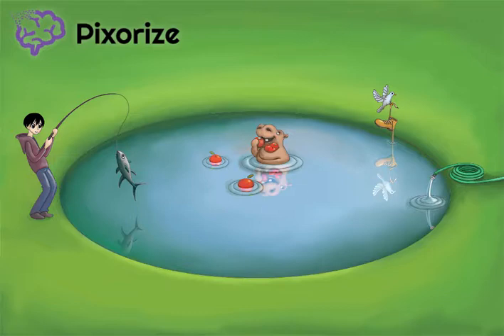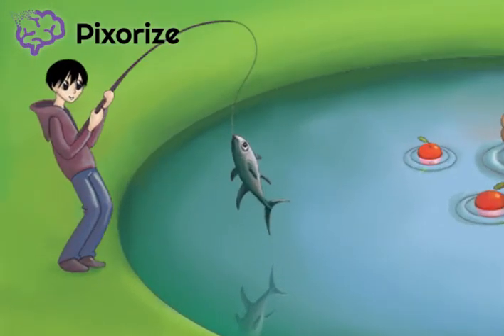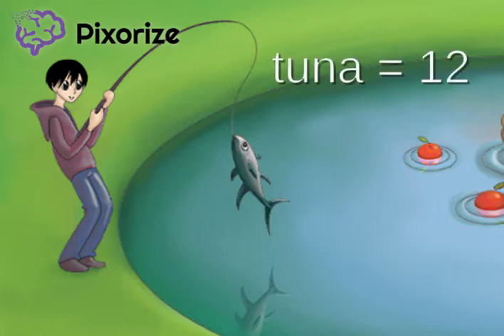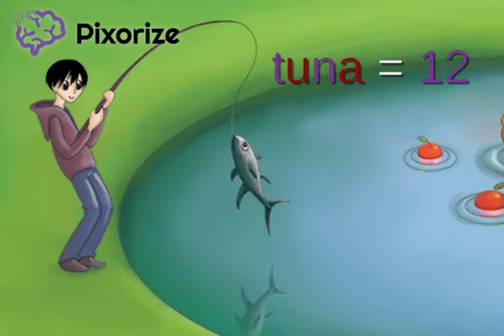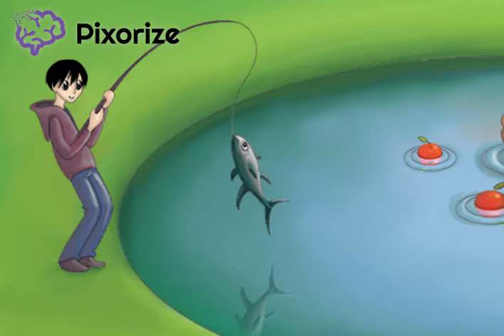First, look at the left side of the image to see when to start the series. There's a tuna being caught by an anime character. Using the major system, the word tuna stands for the number 12. Similarly, the word anime stands for the number 23. Putting these numbers together reveals when to start the series: between 12 and 23 months.